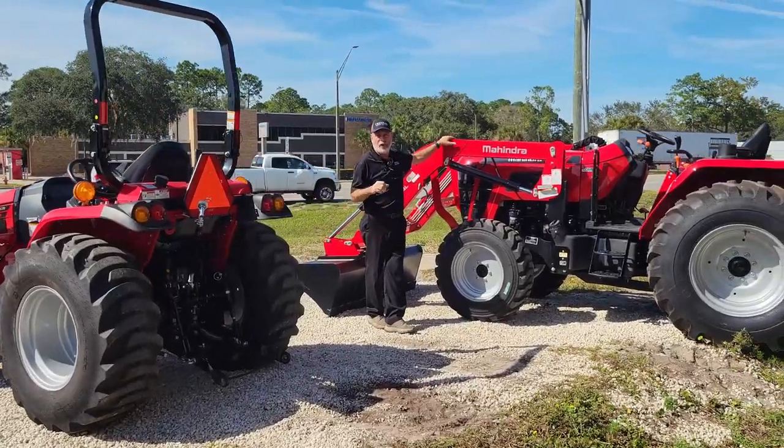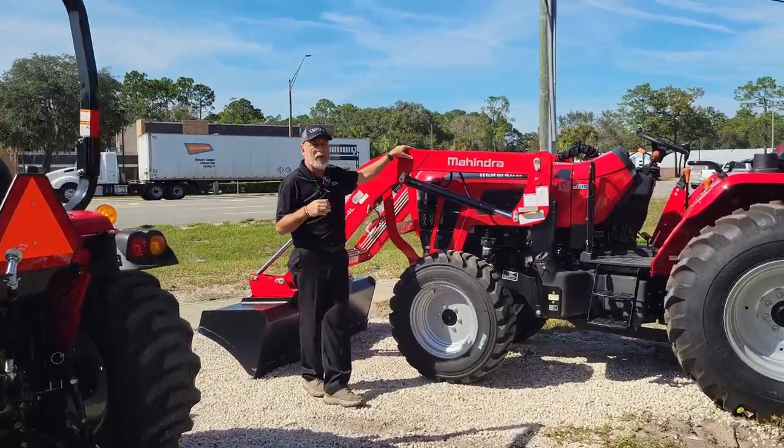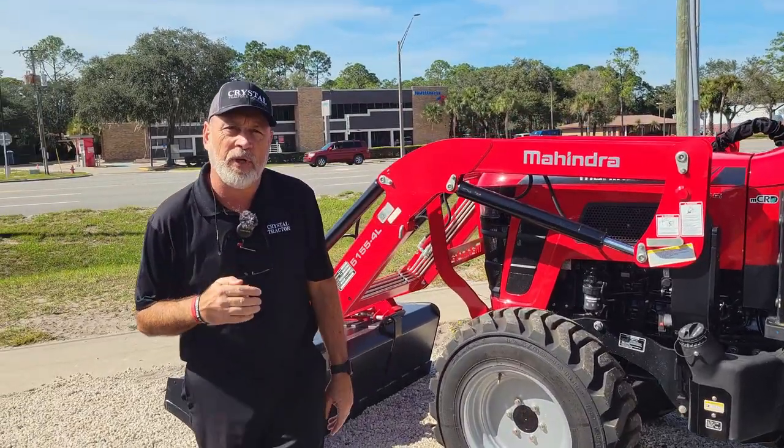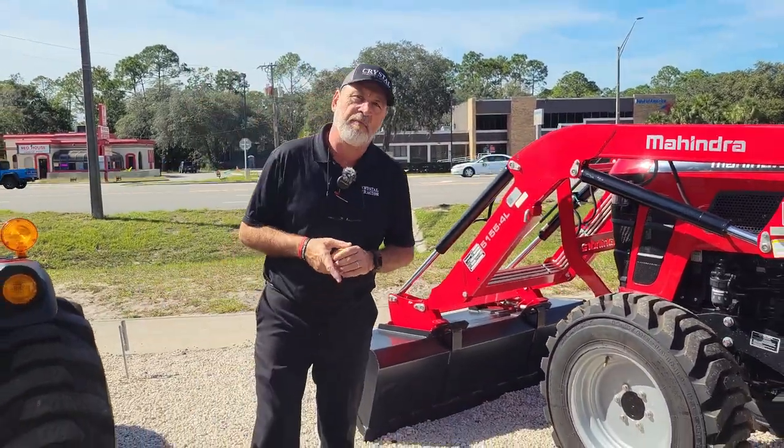We may not have a package here that you're interested in, but I'm sure we have a package we can put together for your budget. Come down and see us at Crystal Tractor Palaka during the holidays and save big.